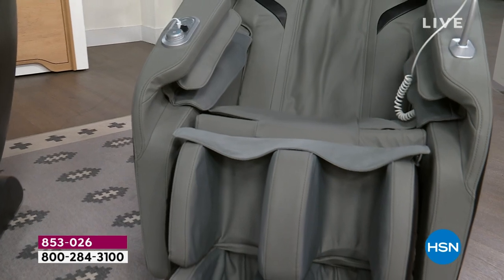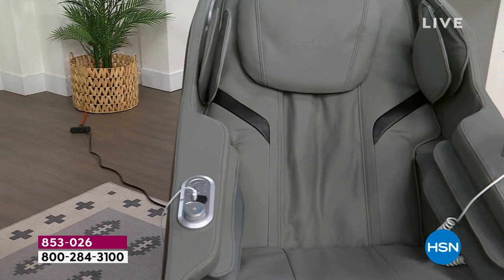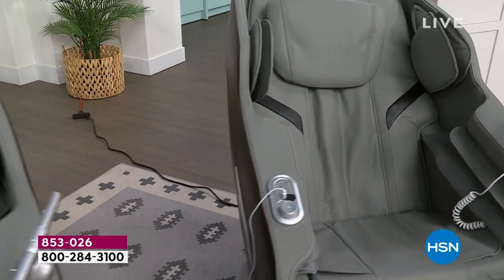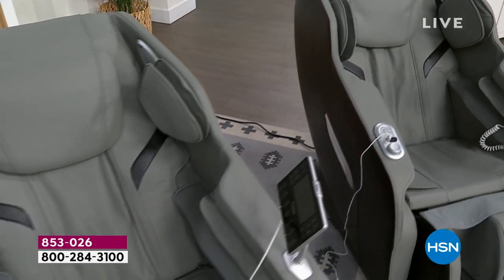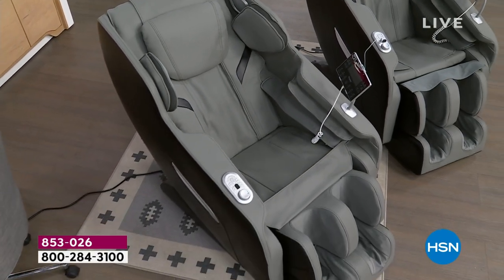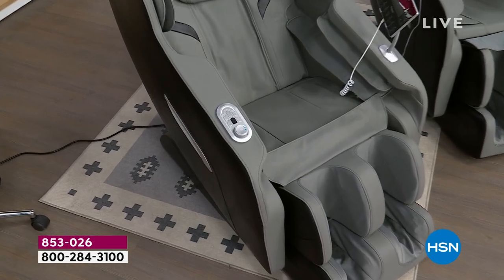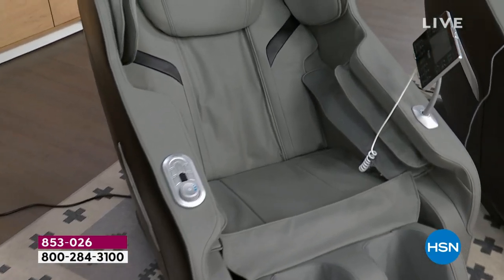What's so good about it? How about zero gravity, kneading shiatsu massage, 30 airbags, heat, foot massage, an extendable foot rest, mood lighting, voice control, Bluetooth, and the tablet built in. This is true luxury.